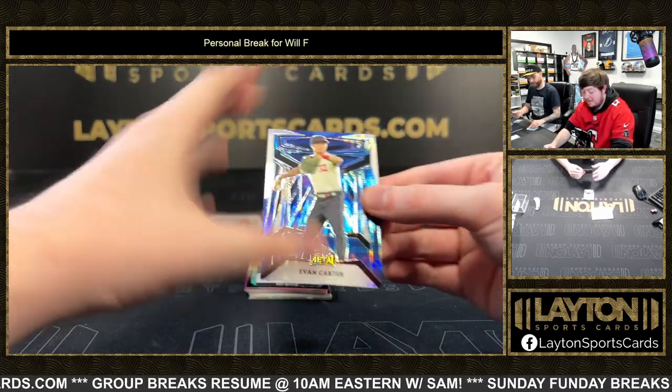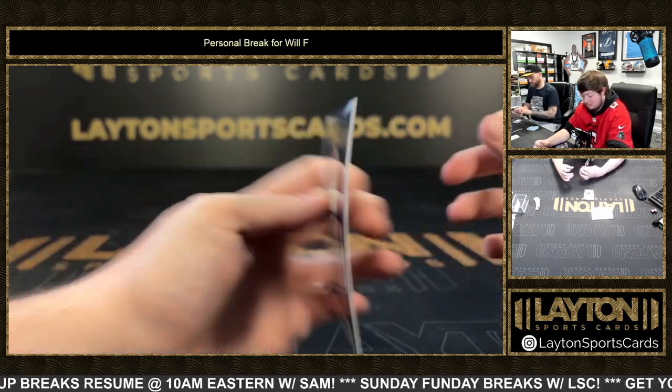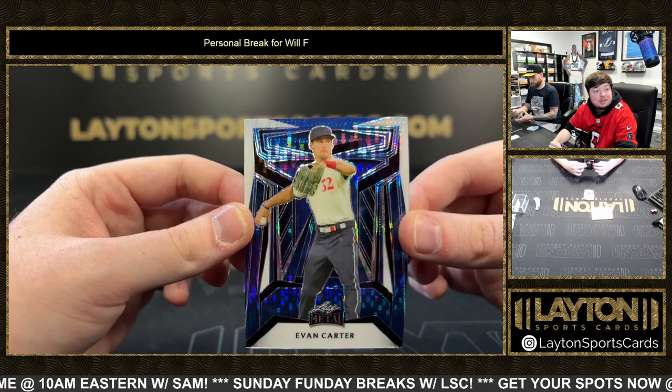Got an absolute stud right here — Evan Carter on the pulsar it looks like. That was number two of nine, absolute stud for Texas. He's got the city connects on in that pic — that's fire.